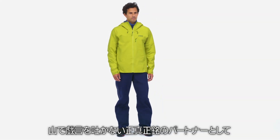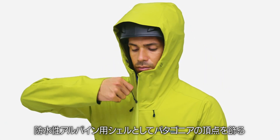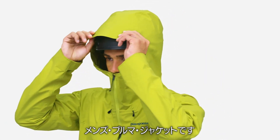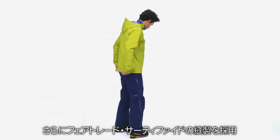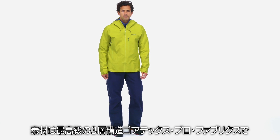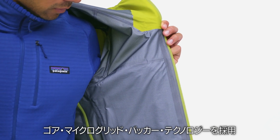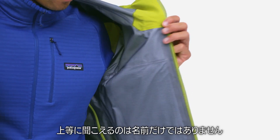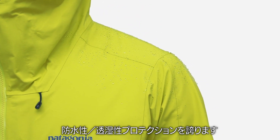A bonafide, no-nonsense mountain companion for finding all the best kind of mischief — our pinnacle waterproof alpine shell, the Men's Pluma jacket. It's durable, lightweight, and packable, and it's Fair Trade Certified sewn. We made it with the most primo fabrics: three-layer Gore-Tex Pro featuring Gore microgrid backer technology. It sounds fancy because it is — high quality, lightweight, durable, waterproof, and breathable protection.